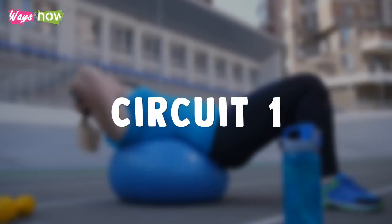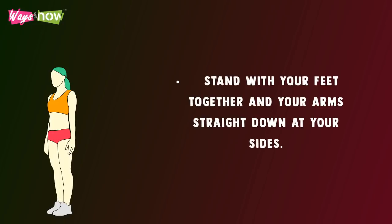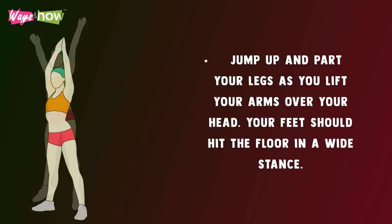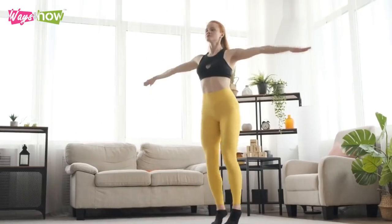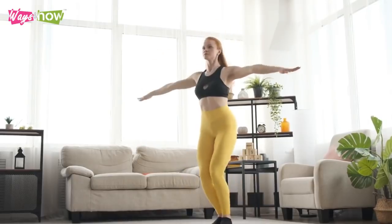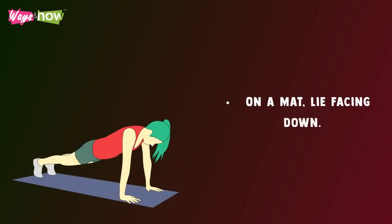Circuit One: Jumping Jacks — stand with your feet together and your arms straight down at your sides. Jump up and part your legs as you lift your arms over your head. Your feet should hit the floor in a wide stance. Alternate between the narrow and wide stance until your timer runs out.